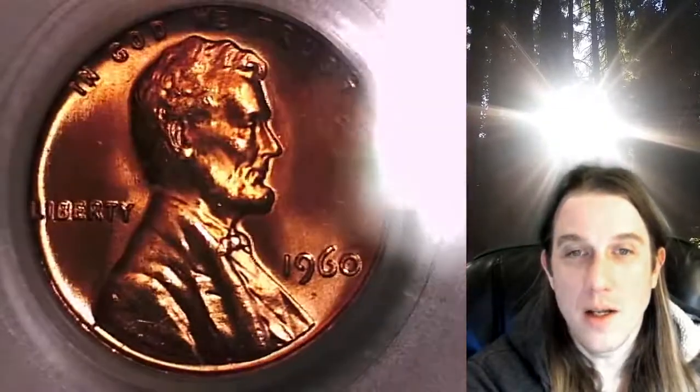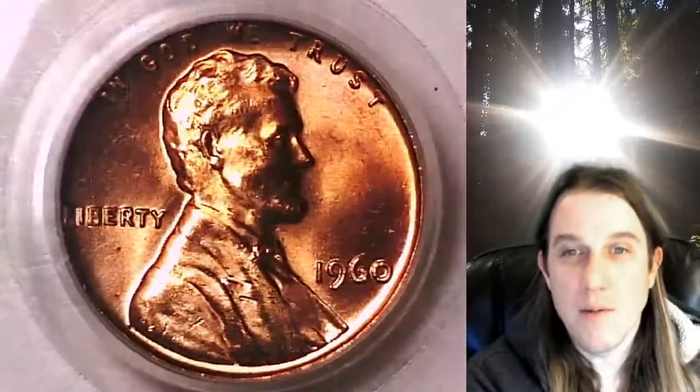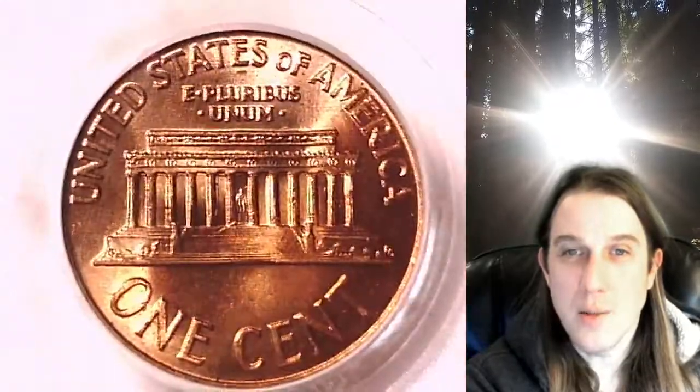We'll take a look at Lincoln and then we'll take a look at the memorial design. This coin is going to go up for sale on my eBay store. You can find it by following the link in the description below the video — it'll take you to this exact Lincoln cent on my eBay store.